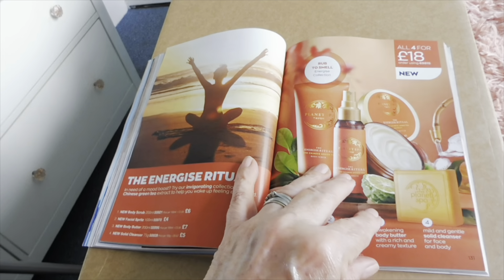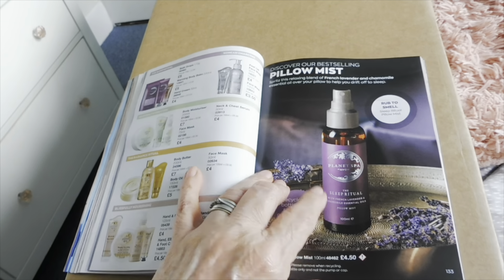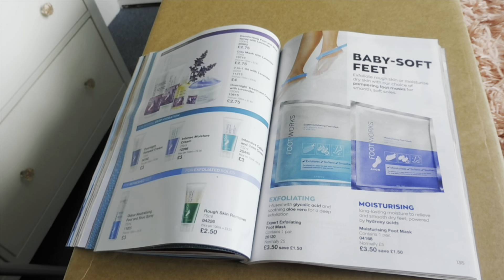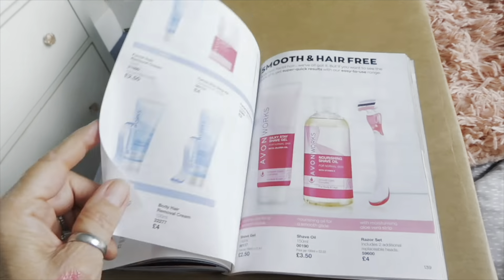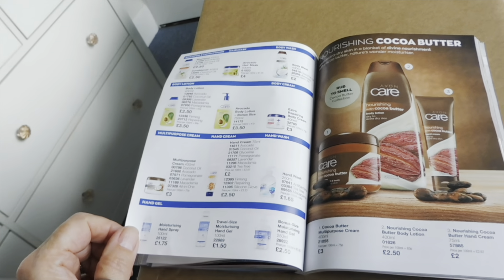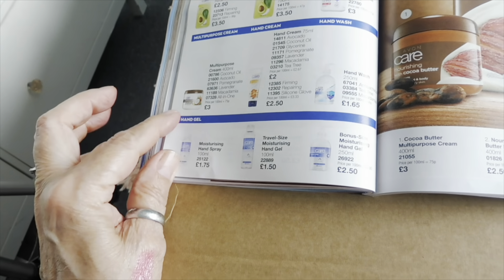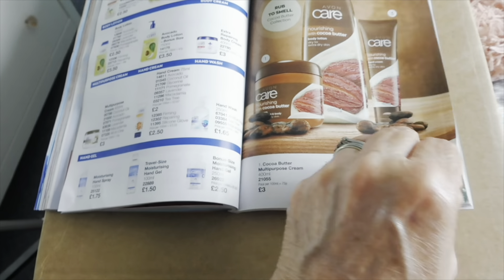And there's some Planet Spa stuff. There's a sleep spray — I've got that right next to my bed. Some shaving stuff — tried that, it's really nice. And you can't go wrong with the body butters really — look at the size of them — three pounds, really good.